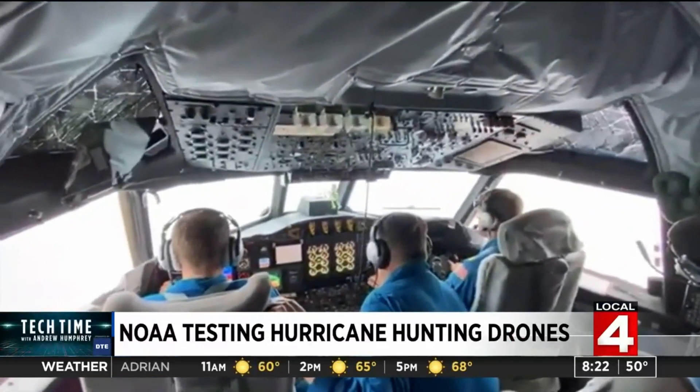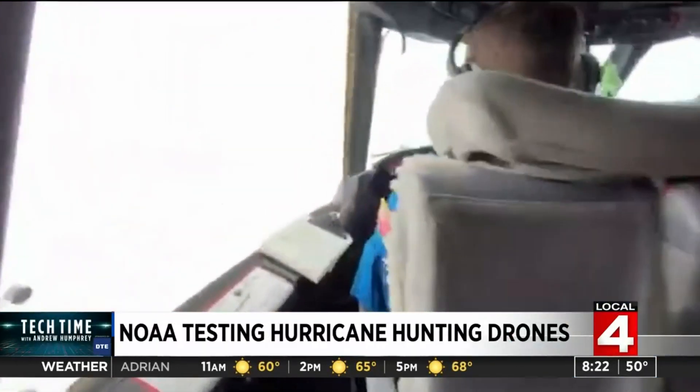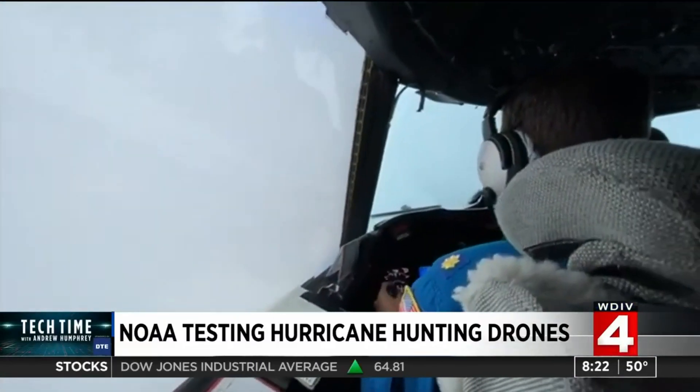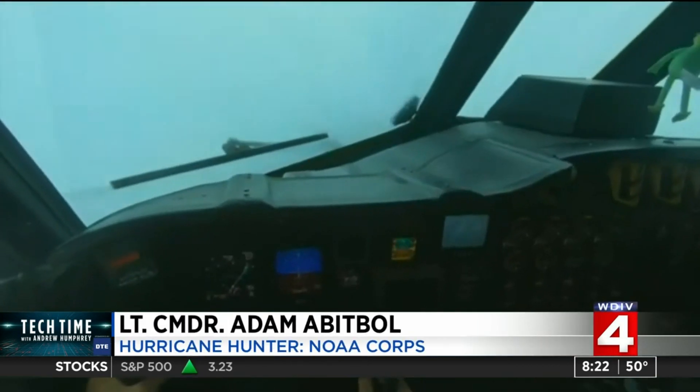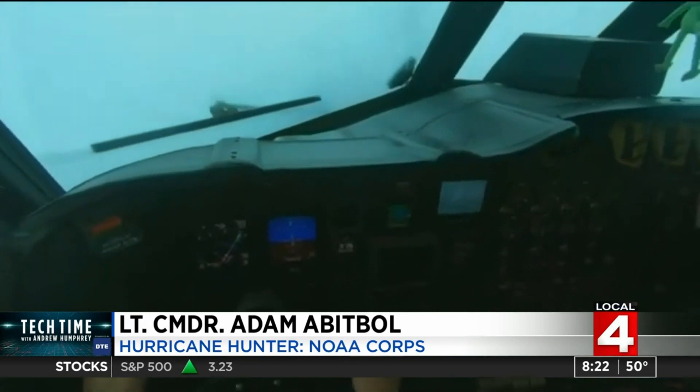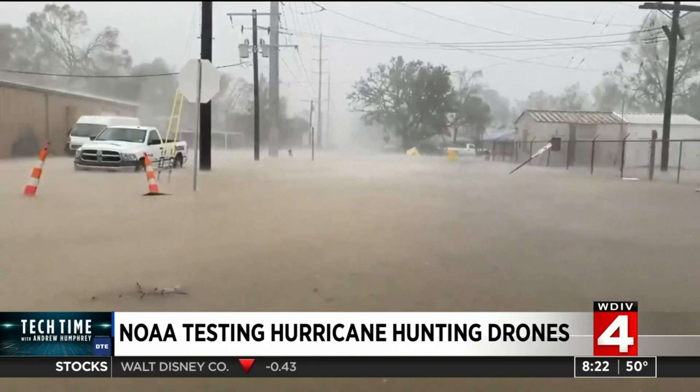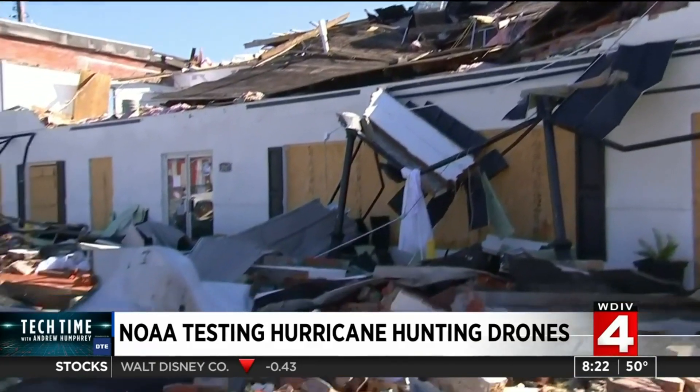Most people, as they should, run or hide from hurricanes, but some men and women don't run — they fly into them. I just remember getting off the plane, and my hands were sore from hanging onto the yoke so hard. And they do it thousands of feet in the air because it's personal. I grew up in Orlando, so keenly familiar with the hurricane season and the devastation it can have.